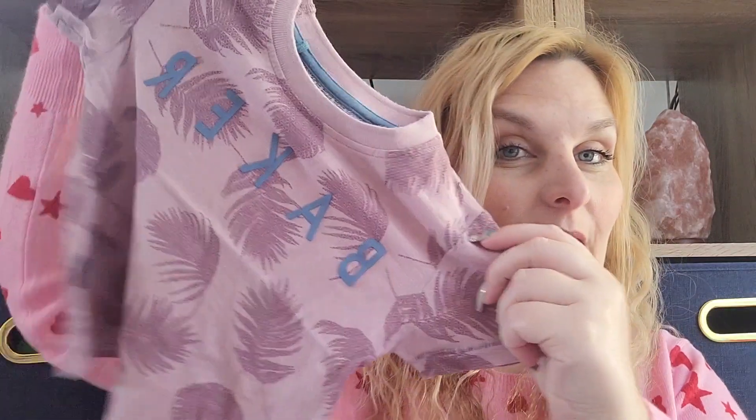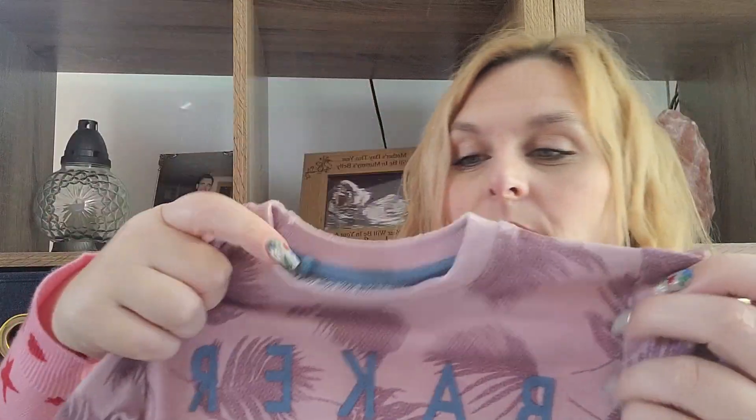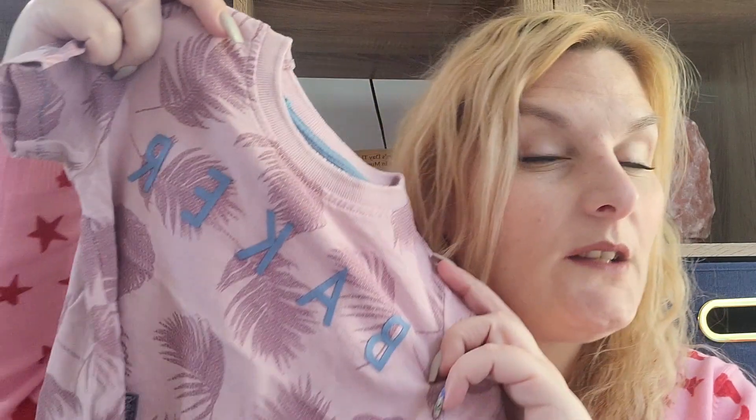I got this really cute little Ted Baker t-shirt with palm leaves on it. It's coming out quite pink on camera — it's more of a mauve. But even if it was bright pink I wouldn't have an issue with it. I don't believe boys can't wear pink — my husband John wears pink quite a lot.